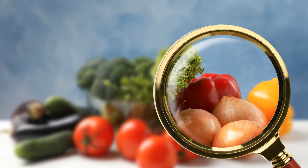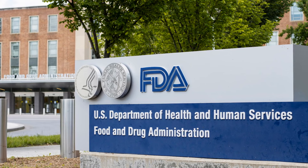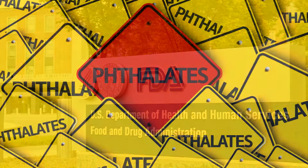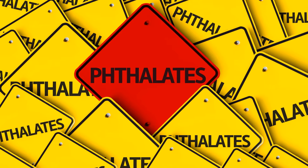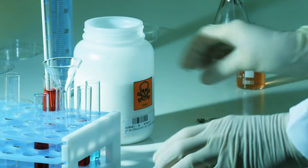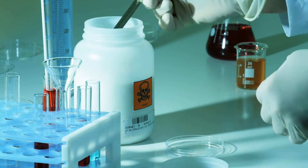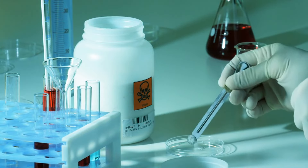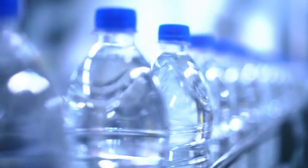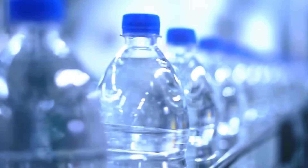The dose determines the poison, as they say, so frequent exposure to even small amounts can be a problem over time. With the potential risks becoming clear, I had to wonder — what is being done about this? Are there regulations in place to protect us? Well, the FDA does have guidelines about plasticizers in food packaging and handling equipment. Currently they permit the use of nine different phthalates that have been approved as safe. However, not everyone agrees on what levels of these chemicals are really safe, especially with ongoing research linking them to health issues. Some companies are taking matters into their own hands and exploring alternative plasticizers that haven't been as closely linked to health risks.